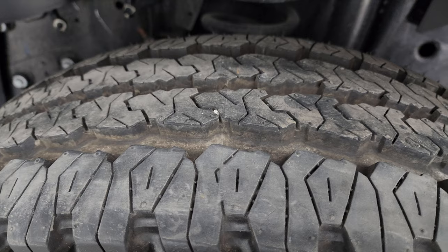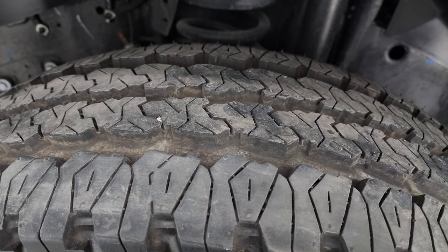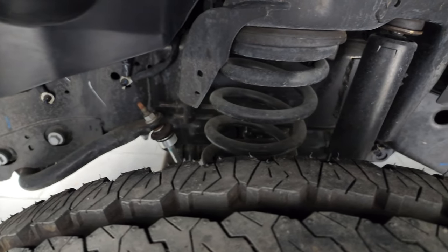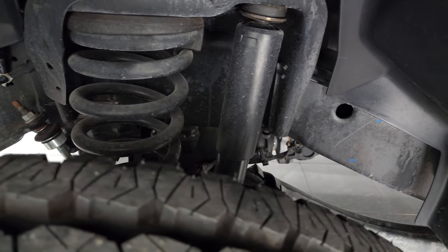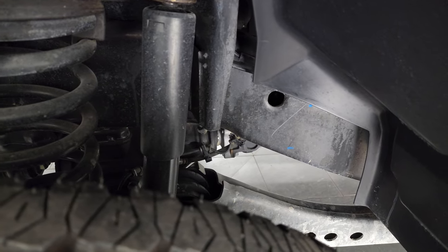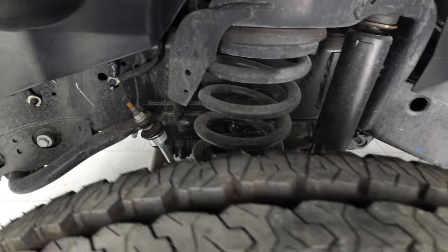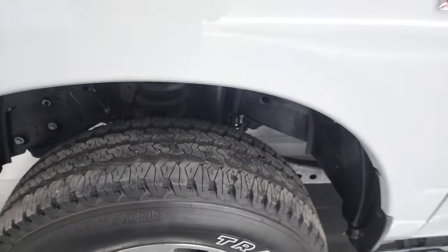That's because this truck only has 181 miles on it. This is a one-owner, clean title history, clean Carfax. It was owned by a company in New Jersey and spent its entire life in Texas. The frame and underbody is in very nice, clean condition with no corrosion.